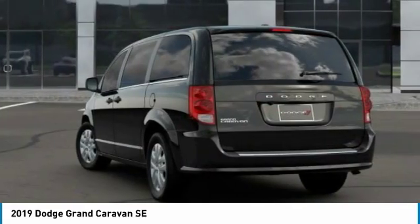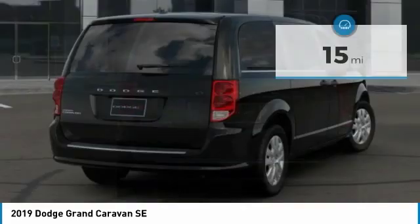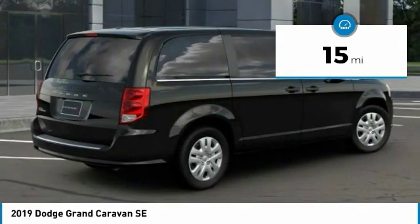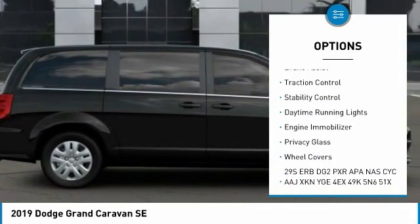It is priced below thirty-five thousand dollars. This vehicle has less than 100 miles. Here are some of this vehicle's great options: tire pressure monitor, heated mirrors, rear spoiler, and brake assist.